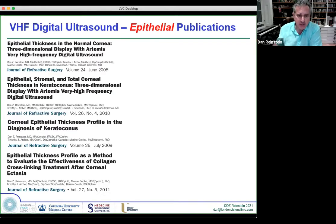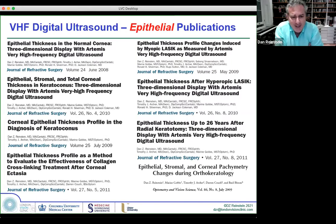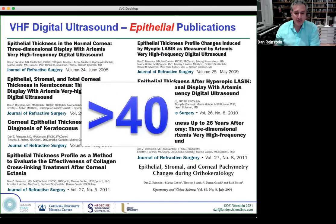I started measuring the epithelium in 1991. I was told it was of no use by everyone. I was presenting all over the place as a resident and as a fellow, and I always used to get my slot on stage but not much interest. But I managed to pepper the literature — I have over 40 publications on just epithelium alone.